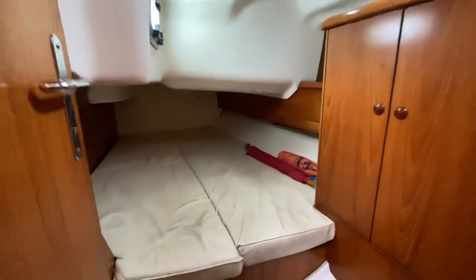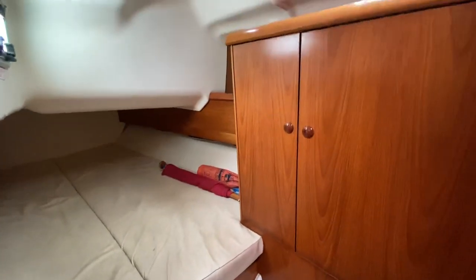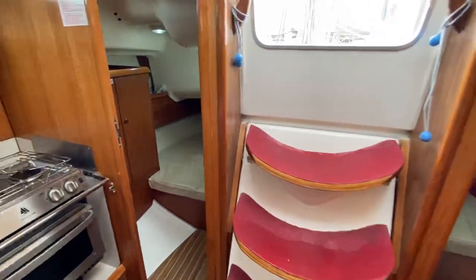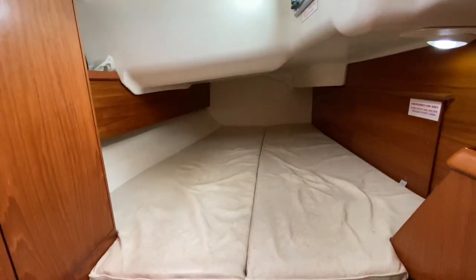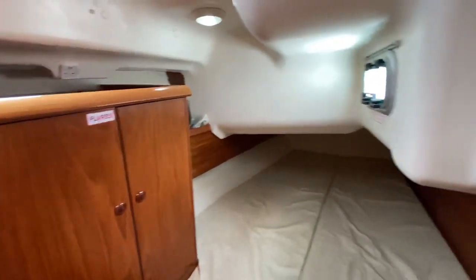Port aft — lovely big double cabin with a hanging locker there as well. Same story on the starboard side here: huge double aft cabin and again a hanging locker there as well.